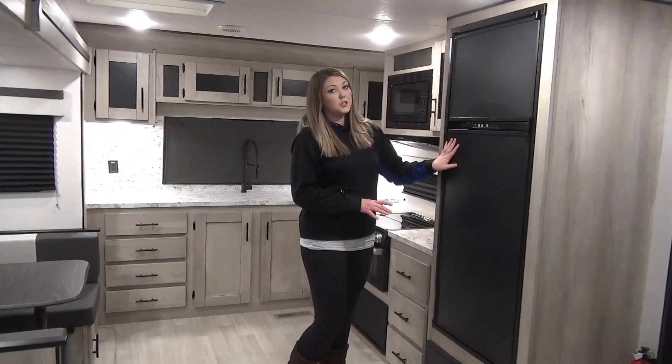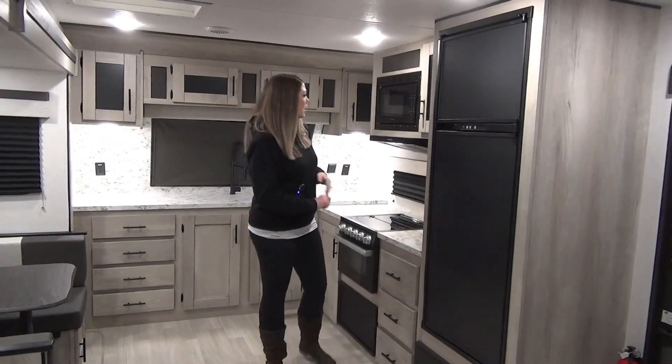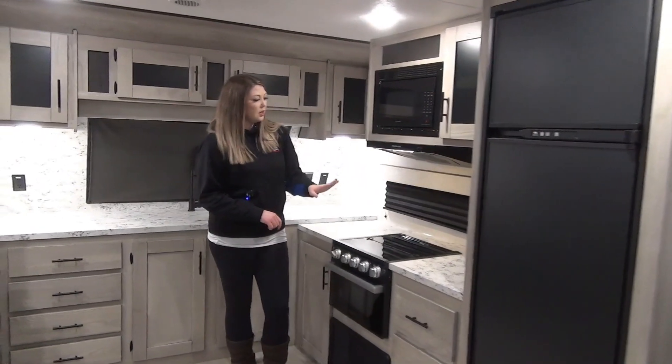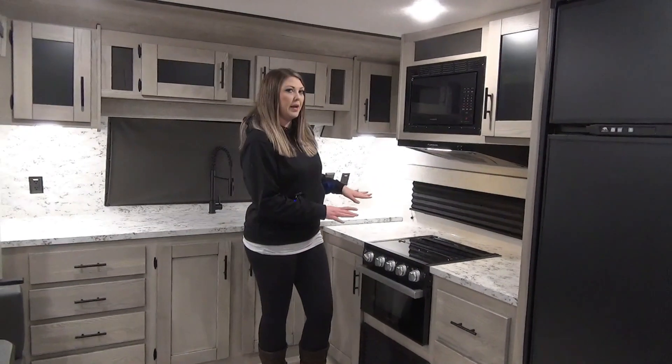Eight cubic foot dual fridge — this is going to run off of power and propane. We've got a microwave, some storage, and lots of counter space on either side of the range.